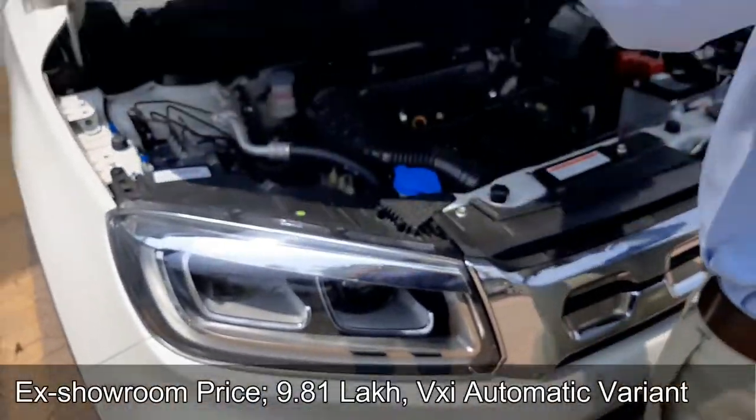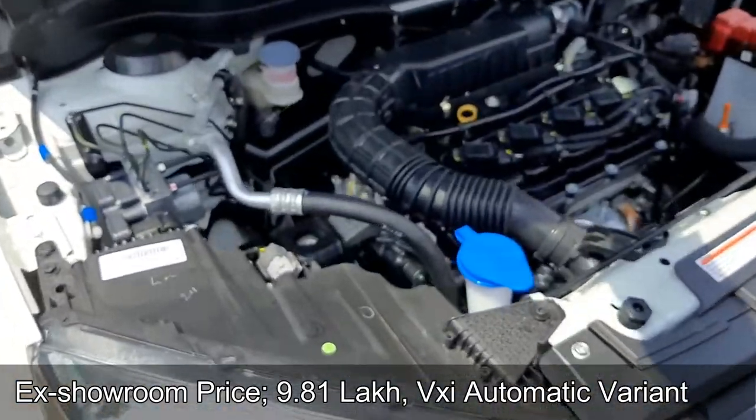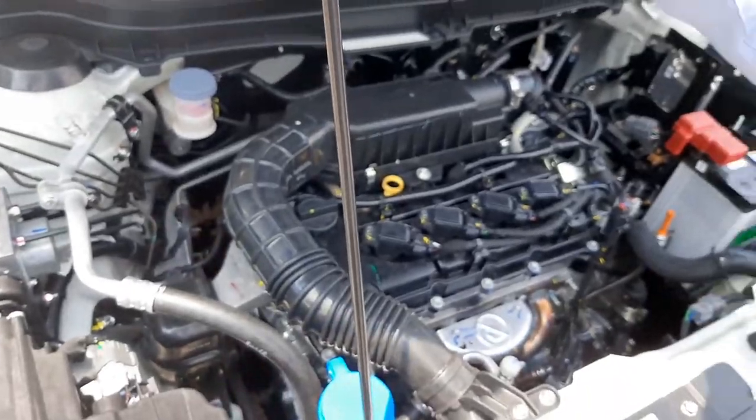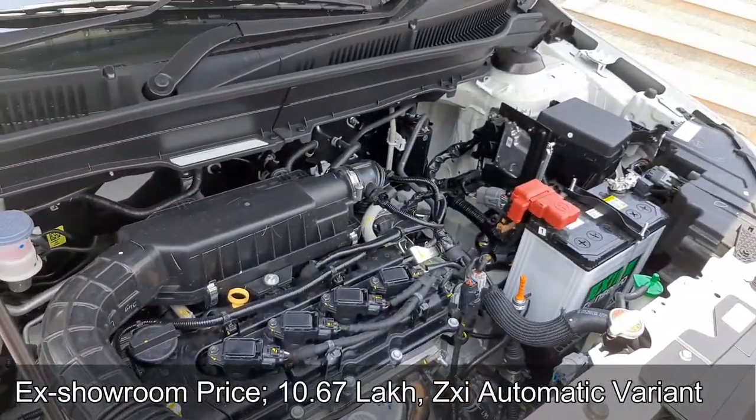Other features include Automatic Rain Sensing Wipers, Armrest with Cup Holders, Audio with CD Player, USB and Bluetooth connectivity, and all door trims with 1-litre bottle holders.